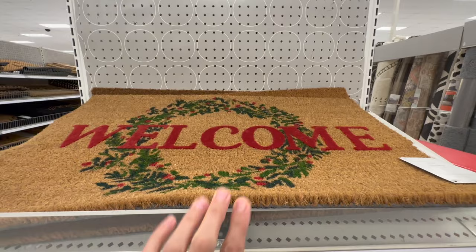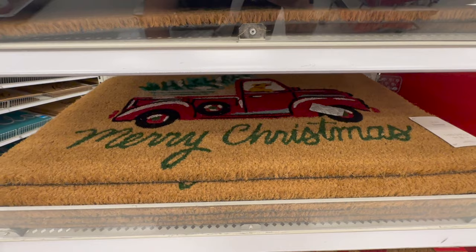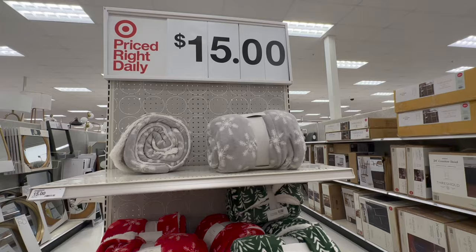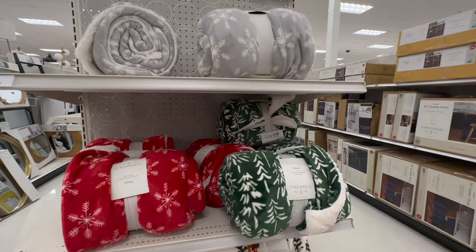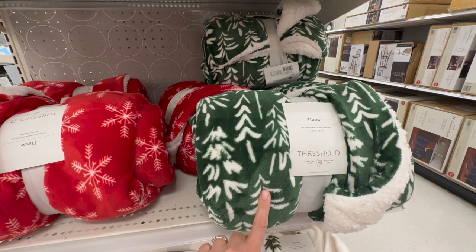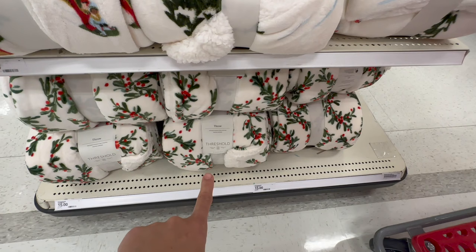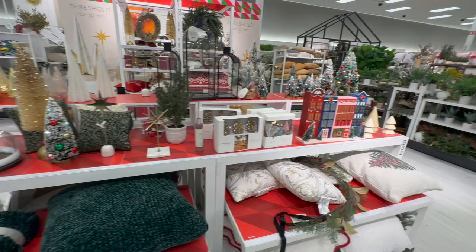Here are some beautiful holiday welcome mats. That one says 'welcome' with a beautiful wreath. This one has the classic Christmas truck that says Merry Christmas. This one just says Merry Christmas. And this one has beautiful white snowflakes on a red background. Here for $15 we have some more throws by Threshold — very beautiful. I feel like these might be a little bit better quality than the Wondershop ones.